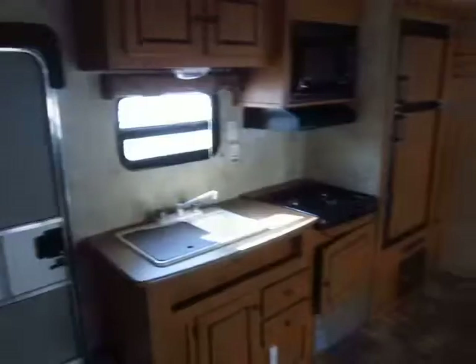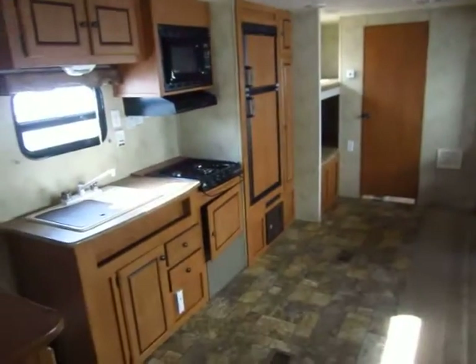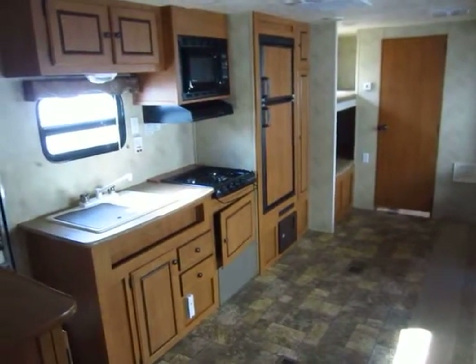Give us a call at 800-256-5196. Haylett RV of Coldwater, Michigan. Thank you everybody. Happy camping.